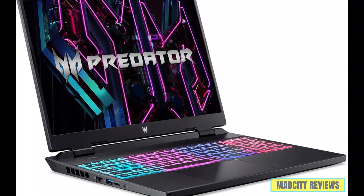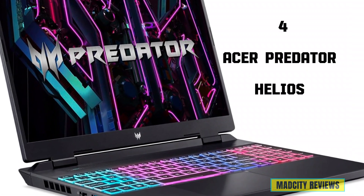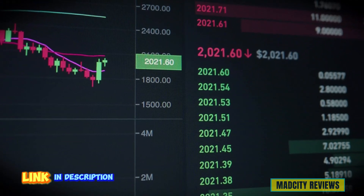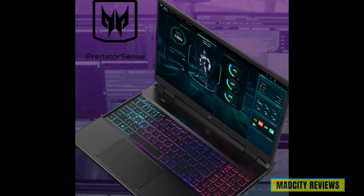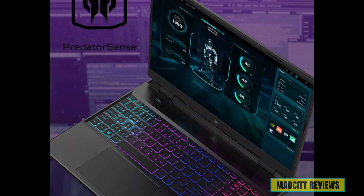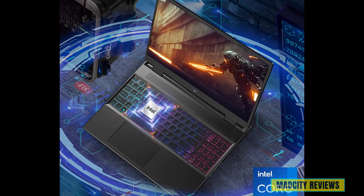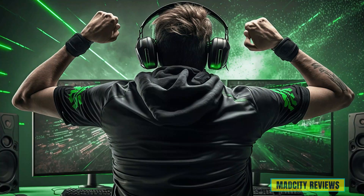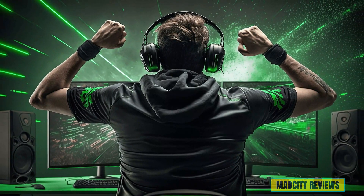Introducing the fourth laptop, the Acer Predator Helios Neo 16 gaming laptop. Designed to push the boundaries of gaming performance and innovation, the Acer Predator's sleek design and formidable power will blow you away. Equipped with an Intel Core i7 processor and 16 GB of DDR5 RAM, this laptop is built to handle the most demanding AI-driven gaming scenarios with ease.